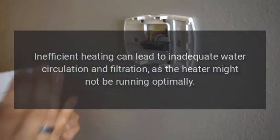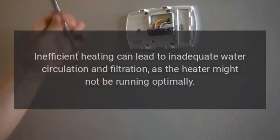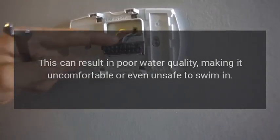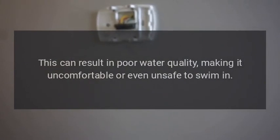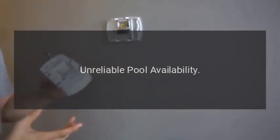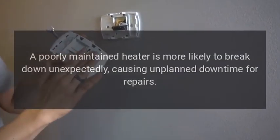Poor water quality is another problem. Inefficient heating can lead to inadequate water circulation and filtration, as the heater might not be running optimally. This can result in poor water quality, making it uncomfortable or even unsafe to swim in.